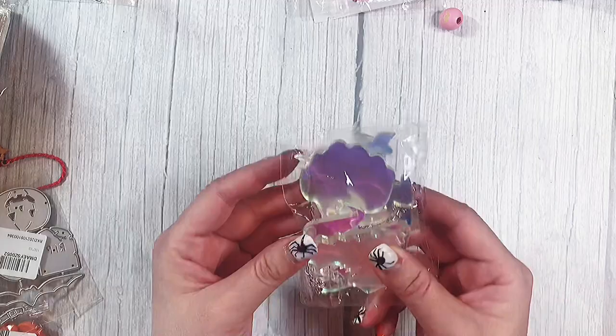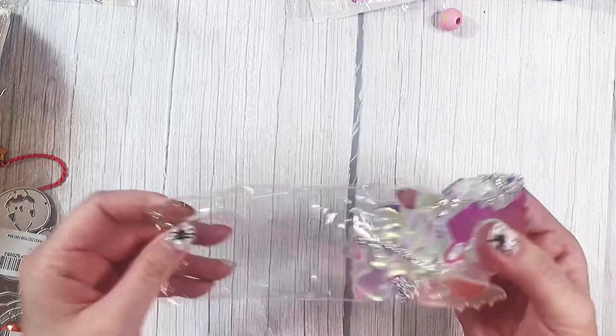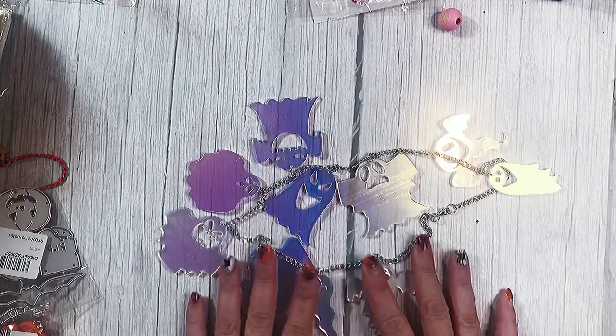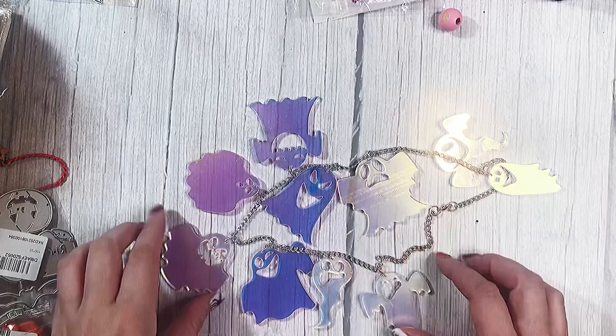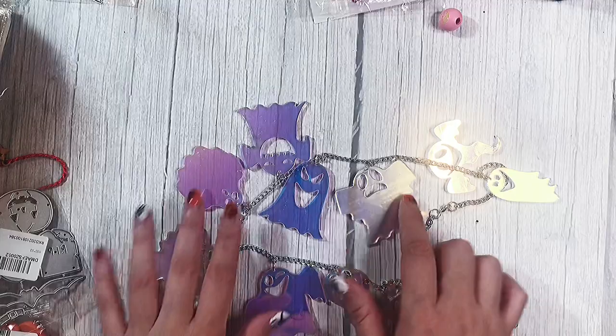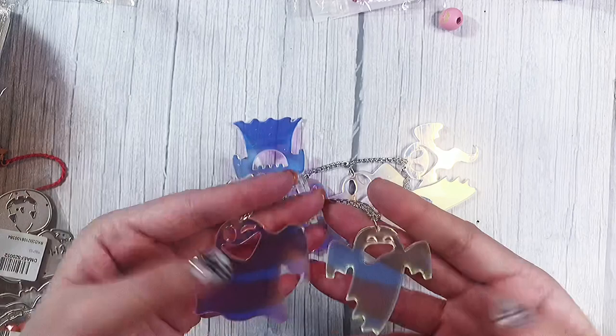Next I got this necklace — it's really cool. It's a really large necklace with some acrylic ghosties. I love buying Halloween jewelry because I find that the charms and pendants that come with it are different from the charms you can buy separately. These ones come with 10 different ghosties. I've seen some dies that look exactly like them, which is really interesting. They have like an iridescence to them.